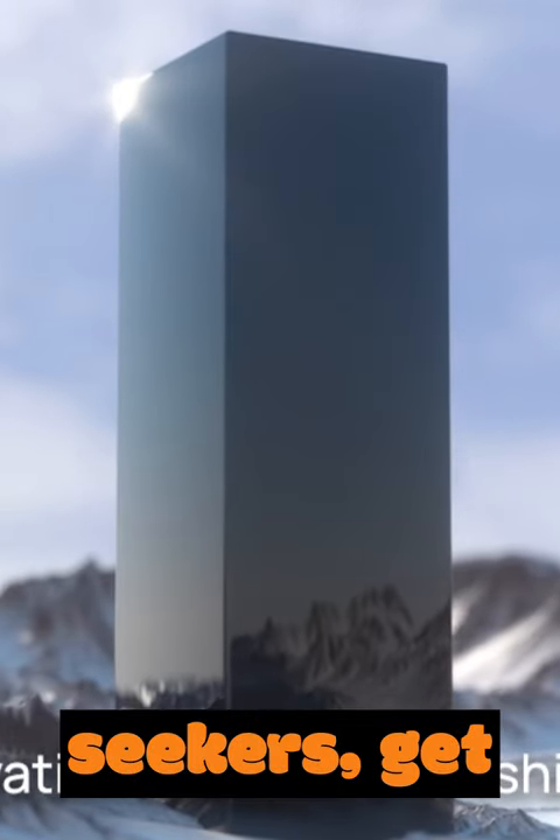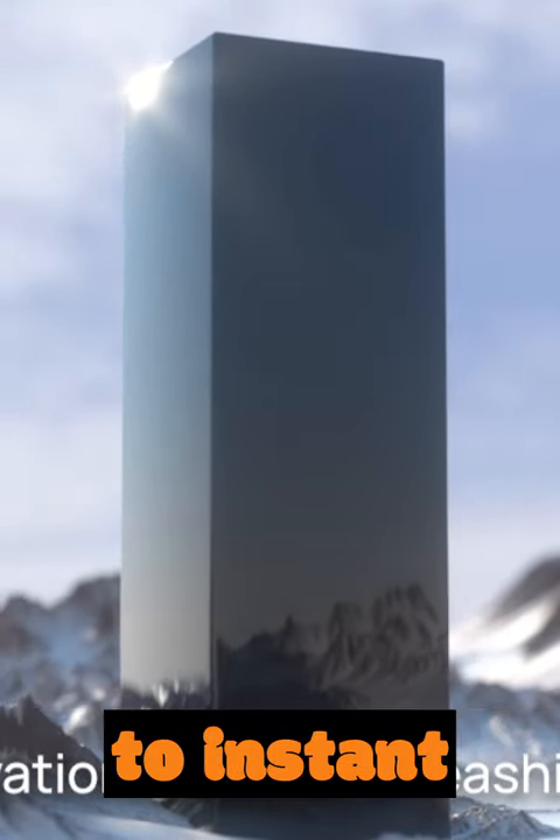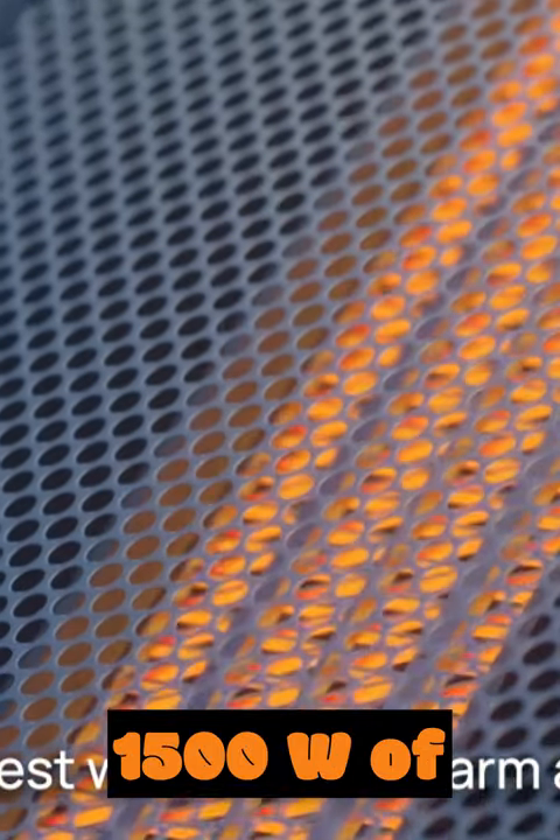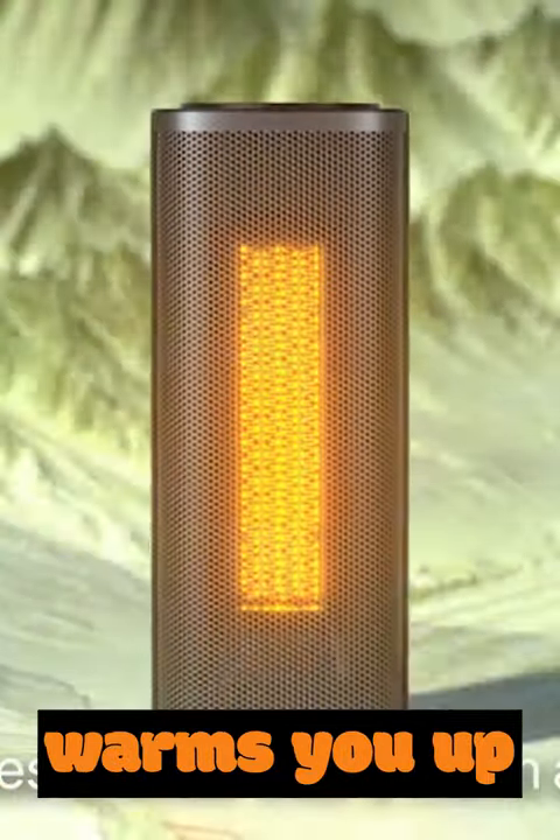Hey, heat seekers, get ready to say goodbye to the cold and hello to instant warmth with the DRIO Atom 1 Space Heater. With DRIO's Hyperamics technology, 1500W of pure coziness warms you up in a flash.